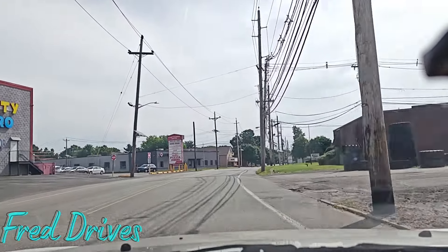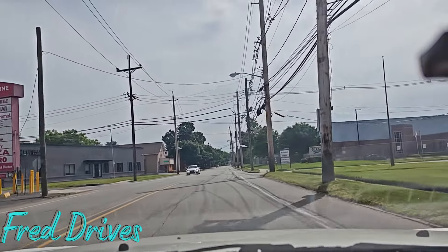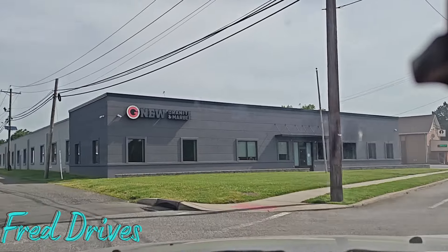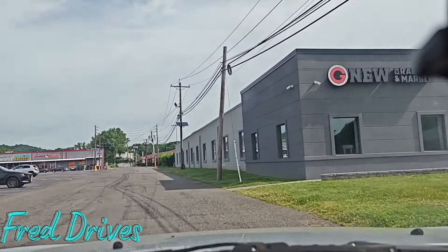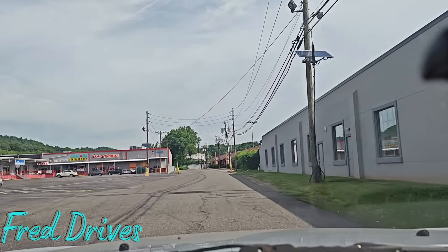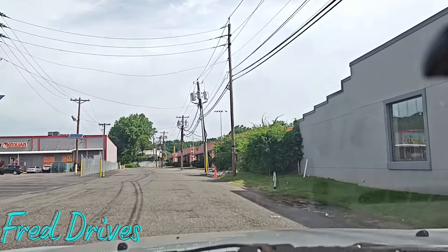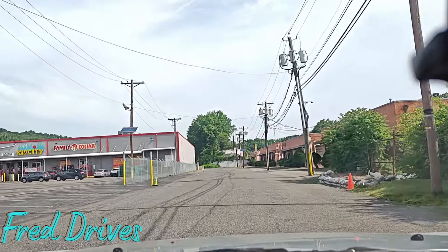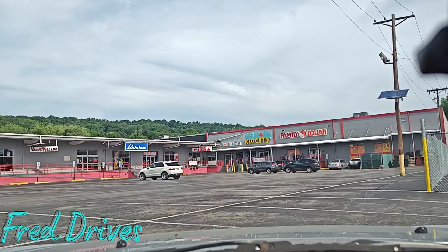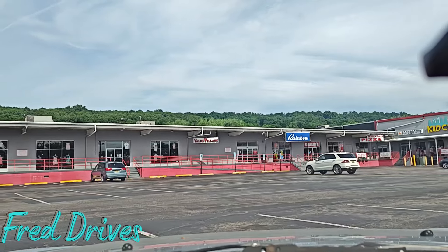You've got the Hawthorne Center there on the left. Let me show that to you, folks. You can see what this area looks like now. We've got Family Dollar, Kid City, Foot Doctor, Jersey Boys Pizza, Rainbow — like a clothing store.